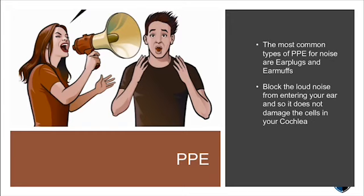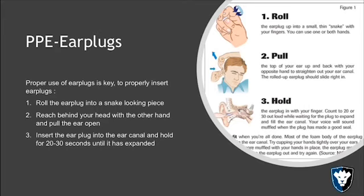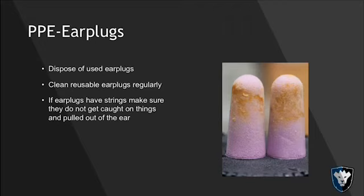Going over PPE: earplugs are the most common type. There are different models — the roll-down foam kind and my favorite, the reusable kind. They work well, you can clean them and use them again. The way you insert them is to roll them tightly, open up your ear canal by pulling down on your lobe or pulling up on your upper ear, insert it, and let it open up. It takes a few seconds to fully fill in once unrolled.